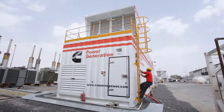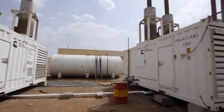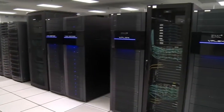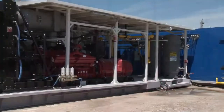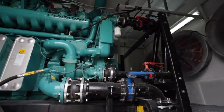Seismic testing and certification are required in some states in the U.S. and in some applications such as nuclear plants. But they're also becoming more popular among the owners of mission-critical equipment such as data centers and hospitals. What is important to know is that when it comes to seismic performance, Cummins' entire range of products is designed and built to the same standards as the QSK95.